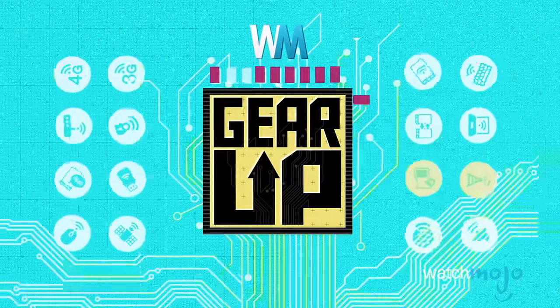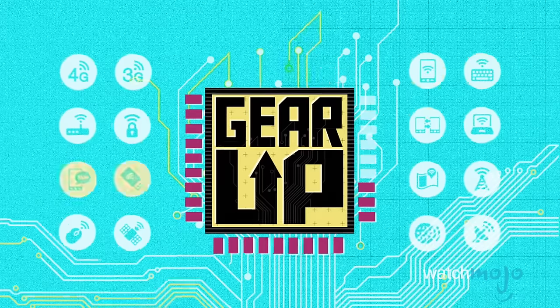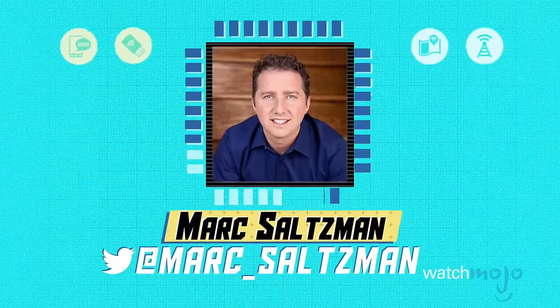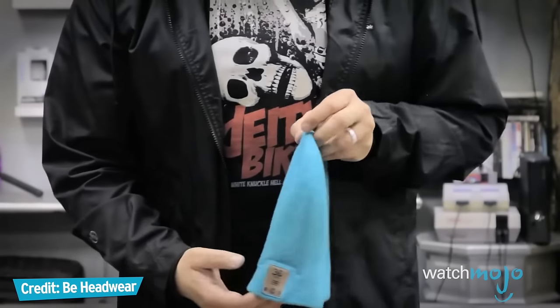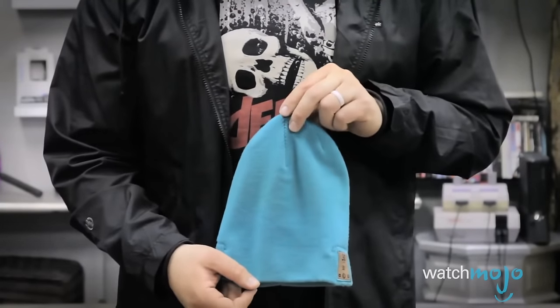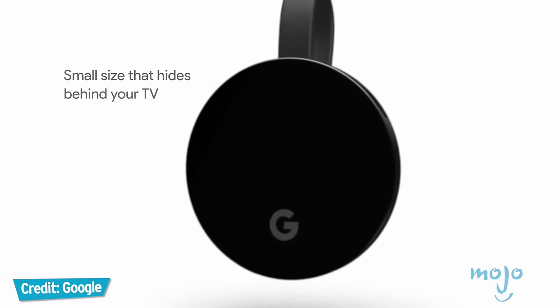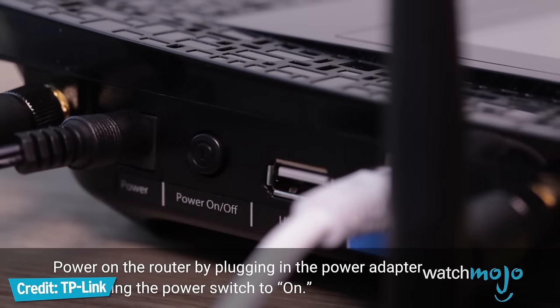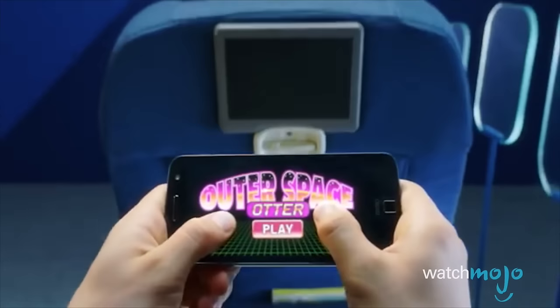Hey everyone, welcome to Gear Up, the WatchMojo series that looks at the latest in tech trends. I'm Mark Saltzman, and in this video we're gonna look at 10 great tech toys to buy for that special someone, ranging in price from 59 bucks all the way up to more than 3 grand. So regardless of your budget, we got you covered. Not listed in any particular order.